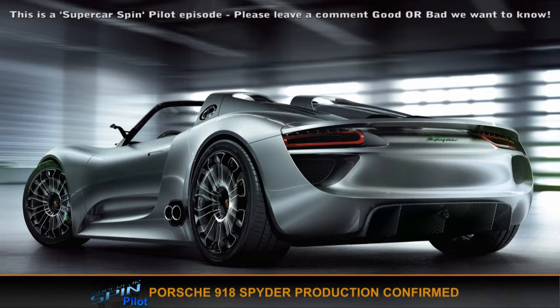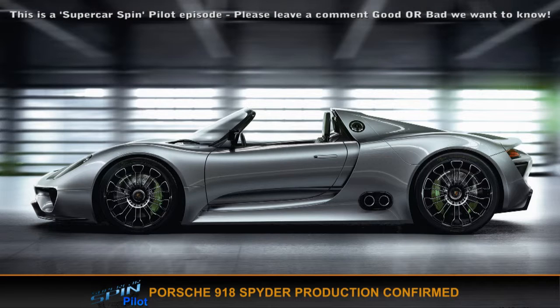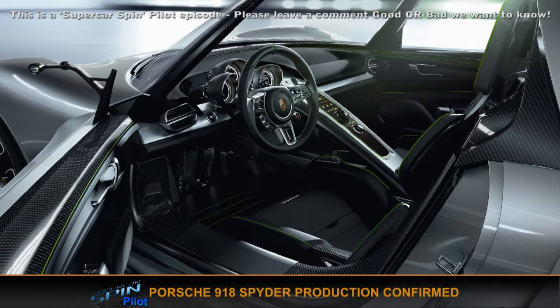The car is powered by a V8 producing 373 kilowatts, and it uses two twin axle electric motors with the V8 sitting in the middle, so it's basically a hybrid — electric and petrol. Performance wise?